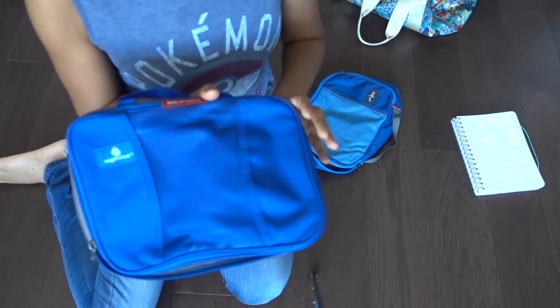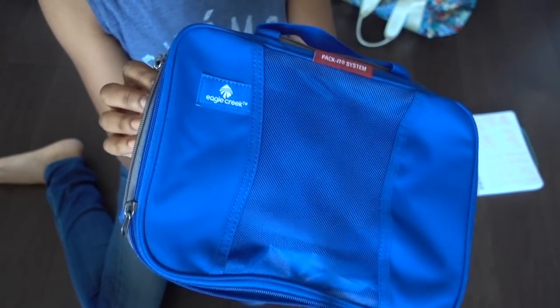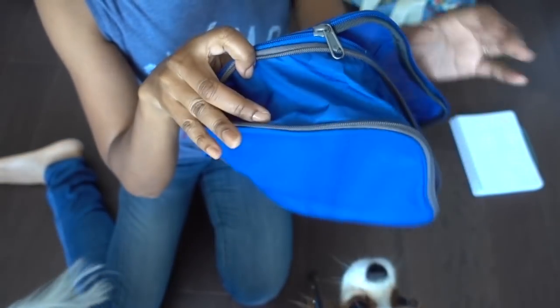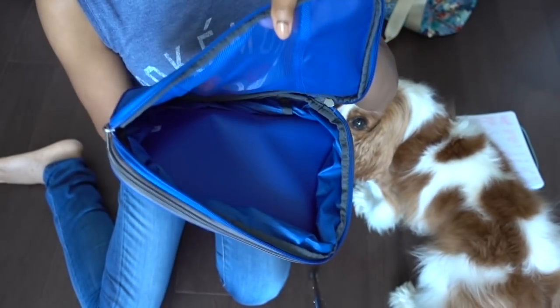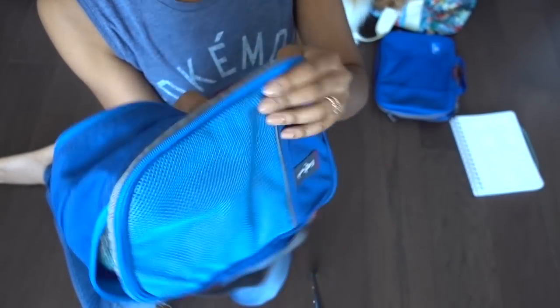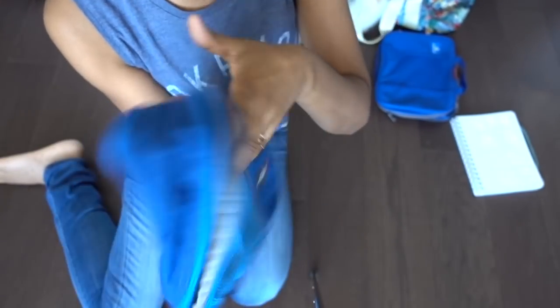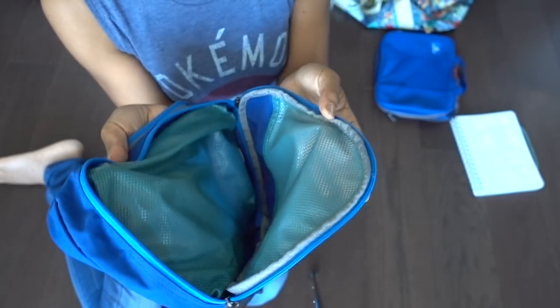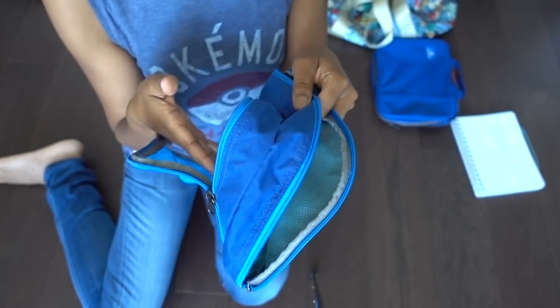So I'm going to be using Eagle Creek packing cubes for this. This is the smallish medium cube and it's a compression packing cube because it's got a little compression zipper on it, so you can make it really tiny and compact. I'm also going to use this double-sided packing cube — the other side is really great for things that are wet because it's got a plastic lining, but since it's double-sided I can put twice as much in here.